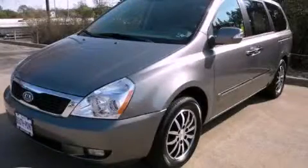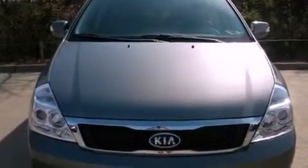This is a brand new 2012 Kia Sedona, designed with features that accommodate. It has a 3.5-liter six-cylinder engine and an automatic transmission.